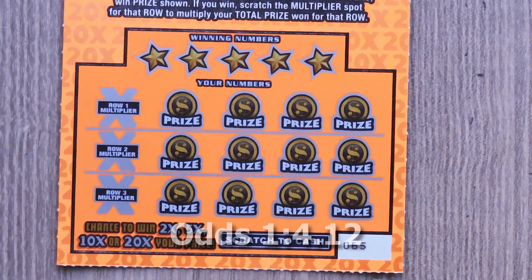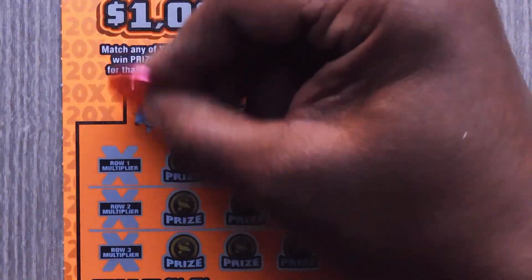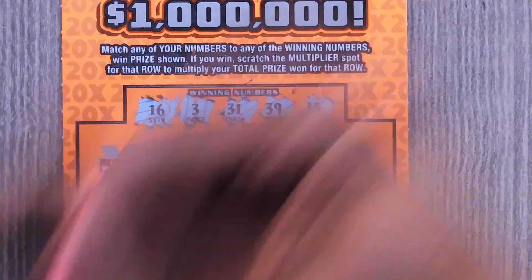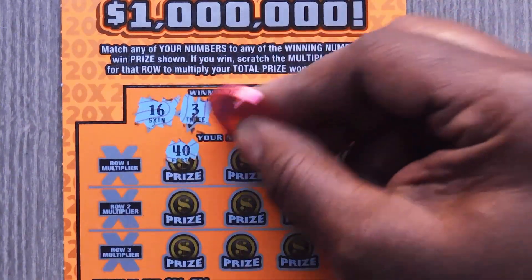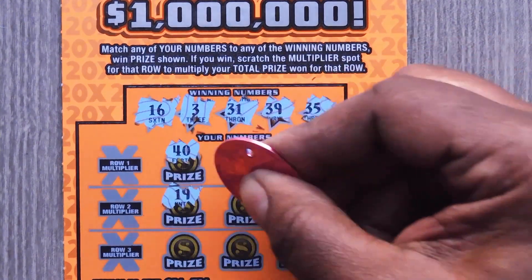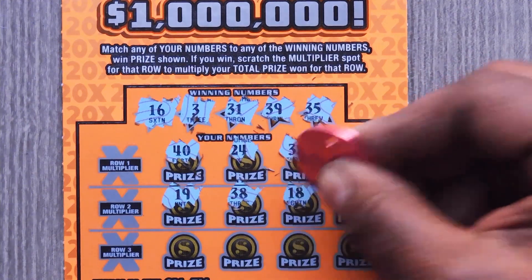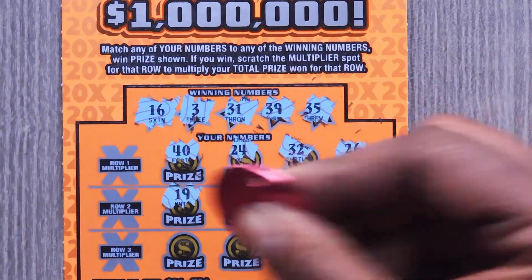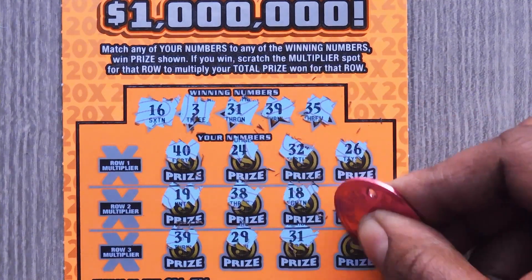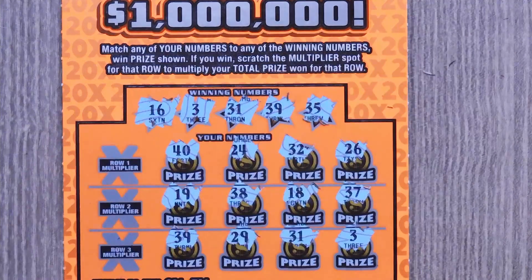Next ticket is the $5 20x. With this ticket it's a matching numbers game, and if you get a 2, 5, 10, or 20x you get to multiply your prizes. Ticket number 65. Numbers: 16, 3, 31, 39, 35, 40, 24, 32, 26, 19, 38, 18, 37. Last row: 39 — we have a match! 29, 31 — 2 matches. And a 3, so there's 3 matches: 3, 31, 3, and 29.